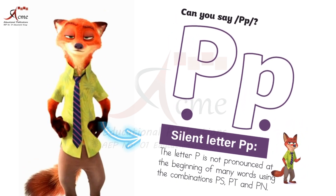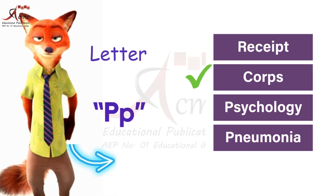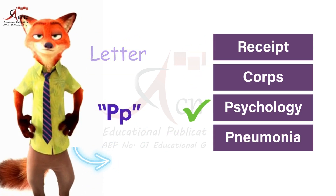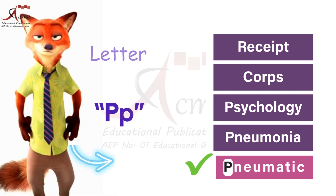P is not pronounced in the following common words. For example: receipt, corps, psychology, pneumonia, pneumatic.